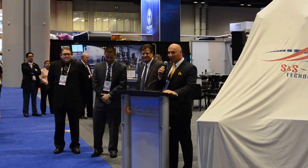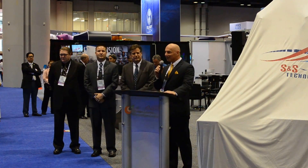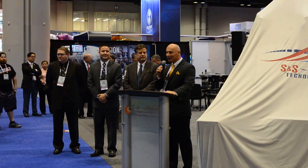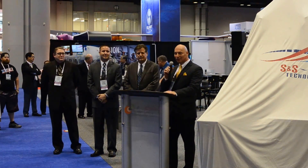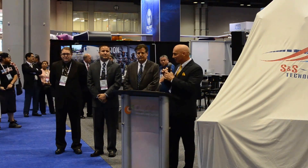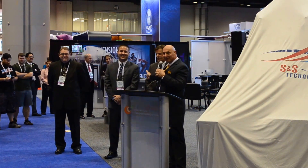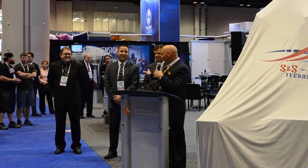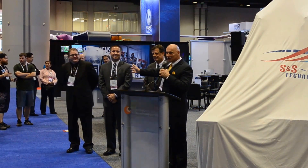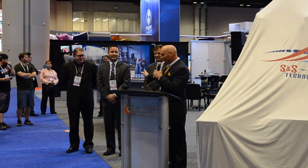Before we unveil the vehicle, I just want to thank the entire S&S team. We have a great bunch of people that work here, and I can't say enough about the time and effort they put into not just this coaster but everything that we do. A couple of people in particular: Preston Perks, director of project management, overseeing this entire project; and our director of engineering, Todd Snyder — he's the brains behind this. Feel free to ask them any questions after we do the unveiling. Thank you guys.